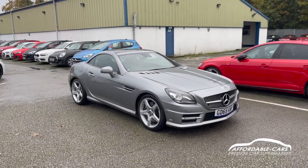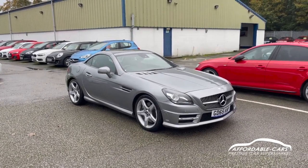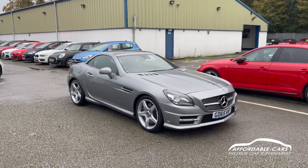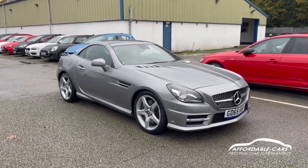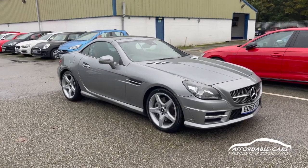Hi guys, today we're going to do a virtual walk on a fresh and stock Mercedes SLK 350. It's the AMG Sport Edition, finished in a gorgeous silver — a dark gray silver which looks absolutely amazing. A lovely car.